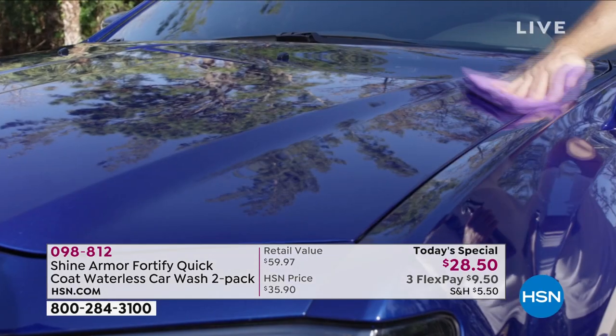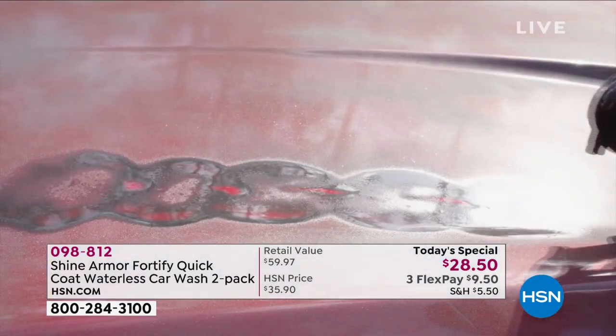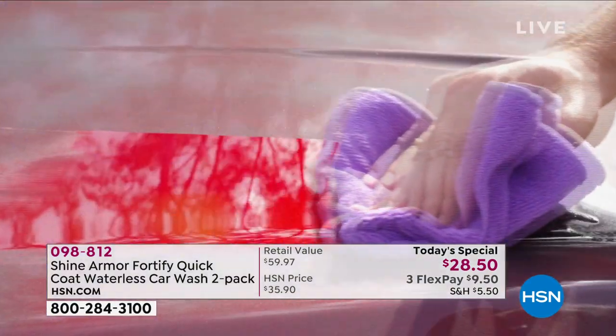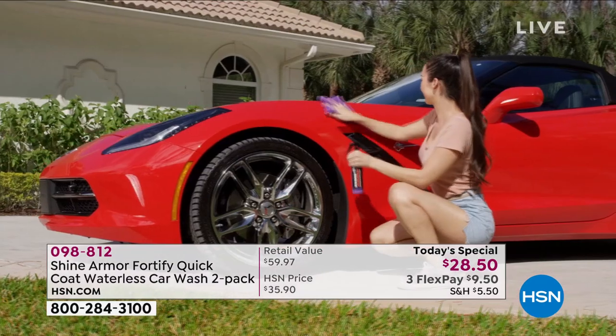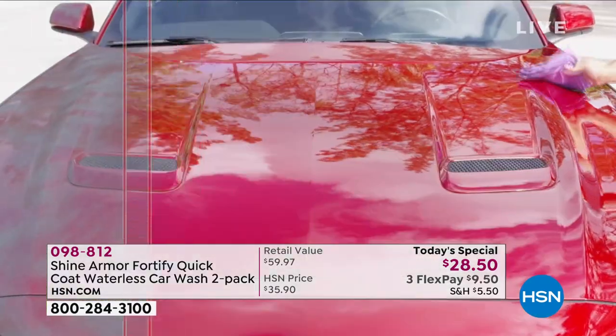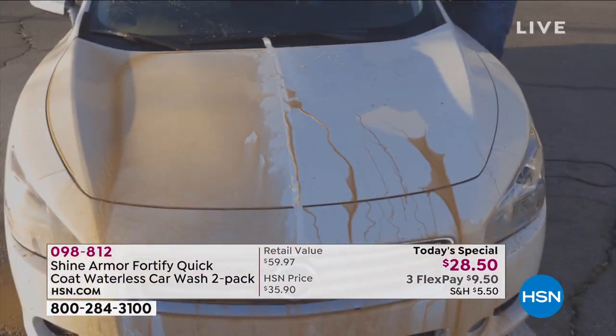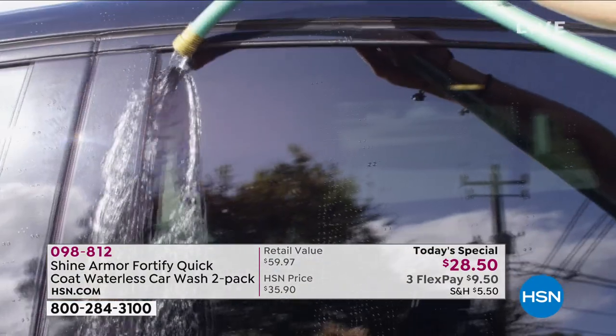It really puts a coat of armor on your car, your RV, your bike, even your boat. What it does is it uses ceramic technology, nanotechnology, to put a kind of protection on that's not wax. This is protection unlike you've seen before.